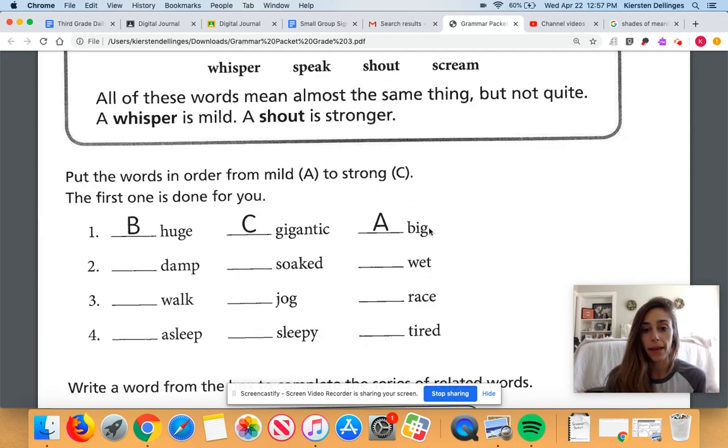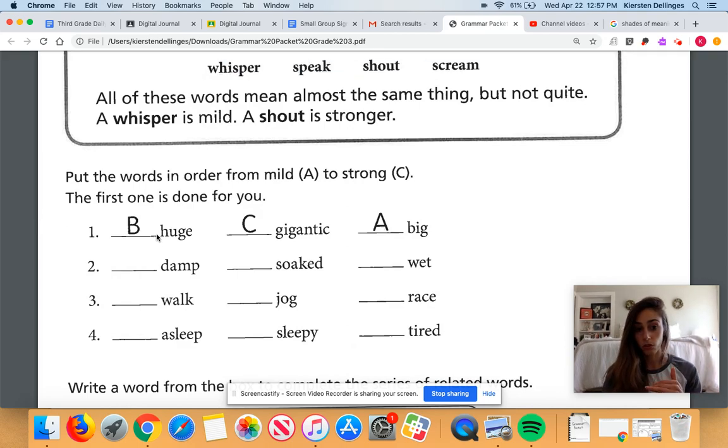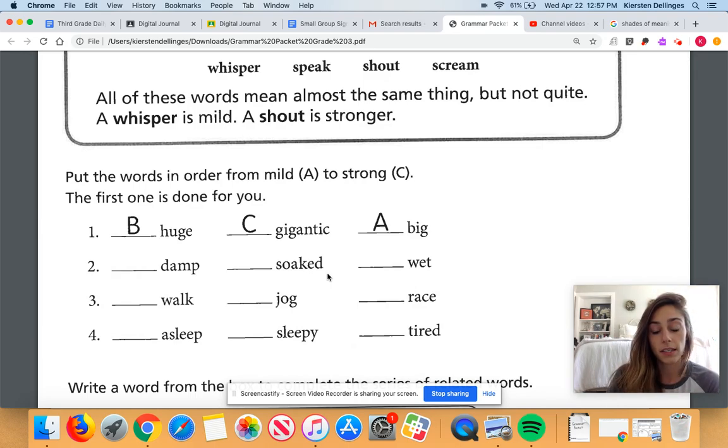Let's look at the examples. You have huge, gigantic, and big — they all have to do with size, something larger. Big is probably the mildest. Huge is bigger than big. And gigantic is the strongest. Then you have damp, soaked, and wet — they all mean you got some water on you, but would you rather be soaked or just be damp? Then there's walk, jog, or race, and asleep, sleepy, or tired.